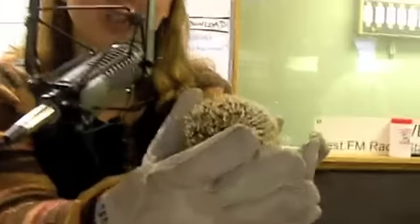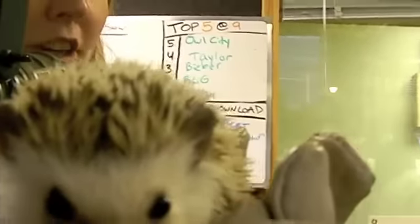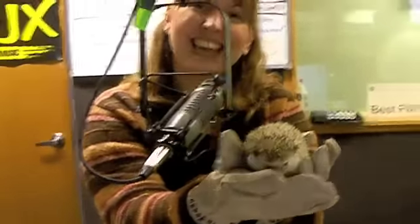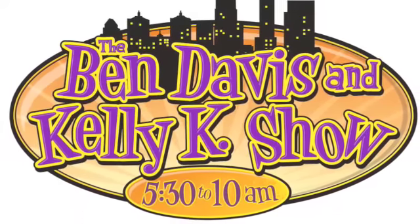Thank you so much for bringing him in, Cara. Thanks for having me. If you want to come see Pippin and the other animals at the zoo, we have a special going on now throughout November. If you bring in a canned good on weekdays in November for Dare to Care, you get into the zoo for five bucks. You can always see Pippin. Ben and Kelly are back in minutes.